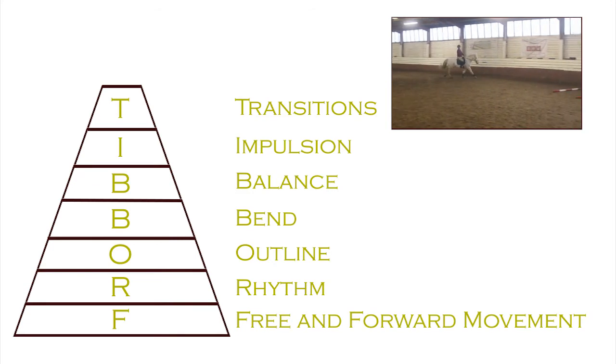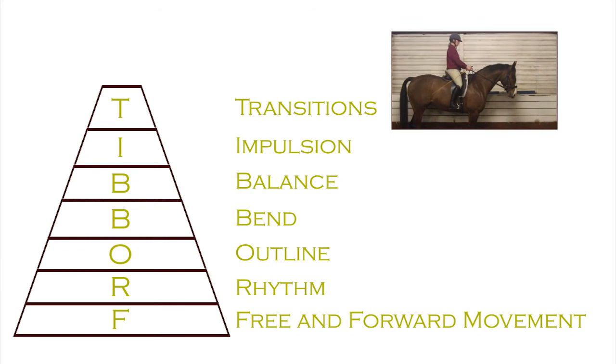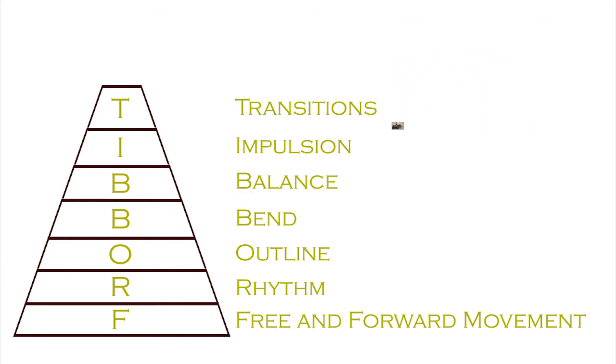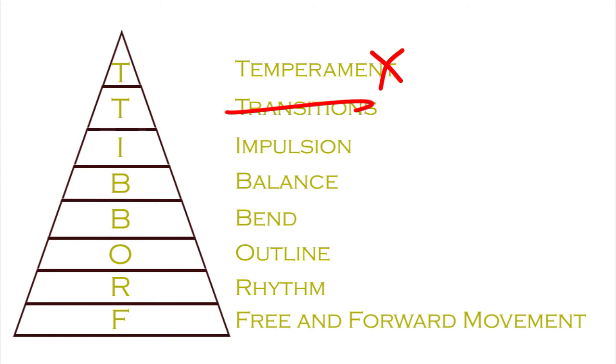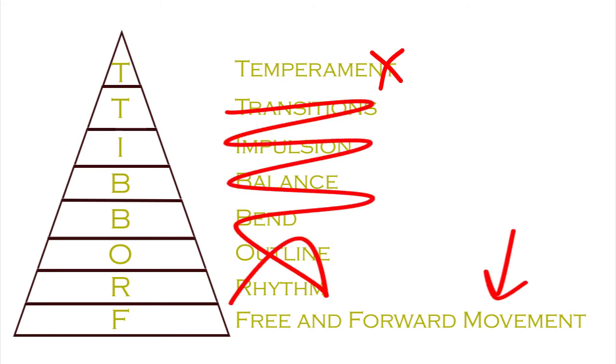Transitions are one of the most difficult things to achieve in balance, with bend, with impulsion, in an outline, and with all the lower pyramid criteria fulfilled. Temperament is the maker or breaker of every horse that we ride. If you're on a full stallion in full throttle, forget about doing anything quiet or subtle — just stick to free forward work. You have to judge the temperament of your horse yourself at the moment you sit on it.